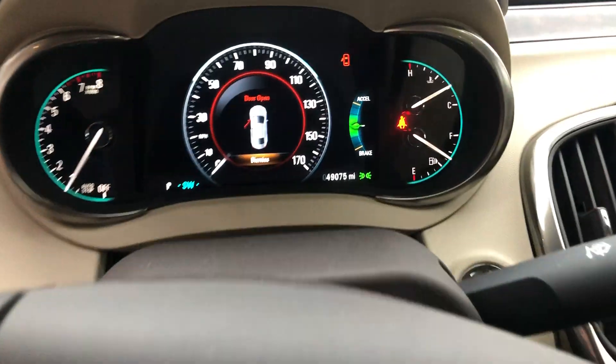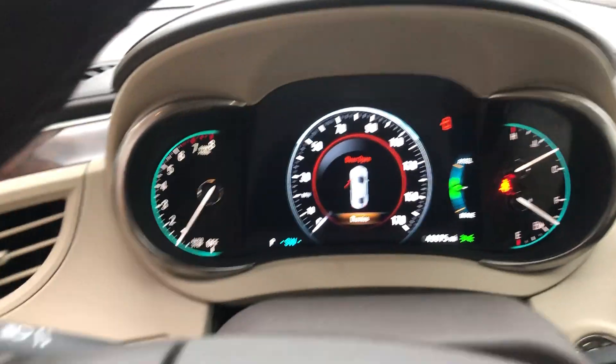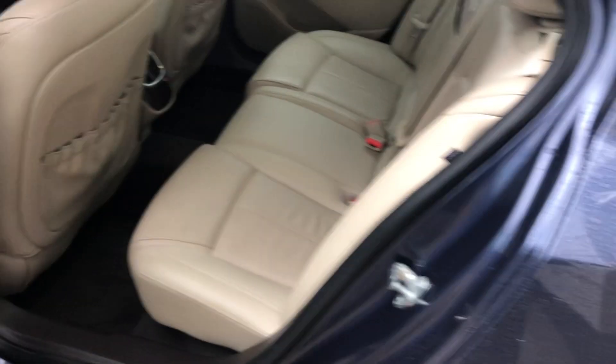This vehicle is at 49,075 miles — super super low. The previous owner really only drove this thing about five thousand miles over the last couple of years.